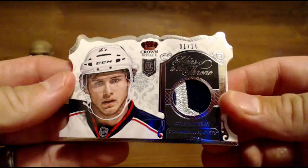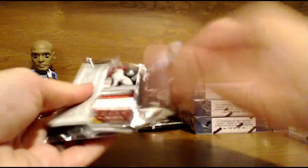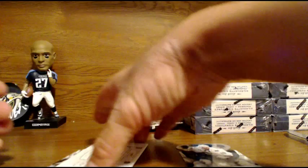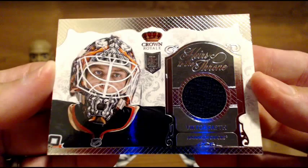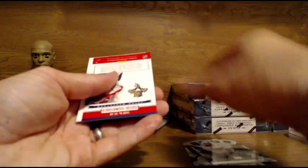Congrats to the Blue Jackets owner. We got a red — Gabriel Landeskog numbered to 99, not a jersey hit, red parallel going out to the Colorado Avalanche. And then we got a hit for the Ducks — Victor Faust, rookie jersey, Heirs to the Throne for the Anaheim Ducks. And next up, for the Panthers — another hit for the Panthers. Jacob Markstrom, social signatures. Panthers are killing it.